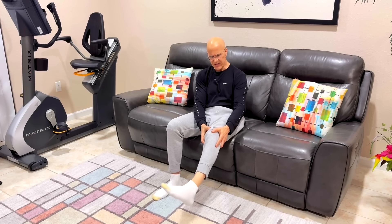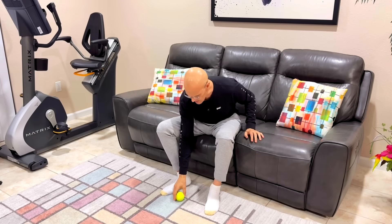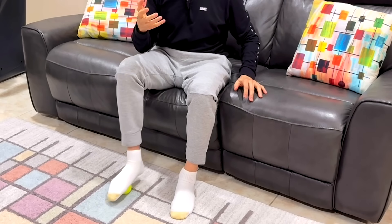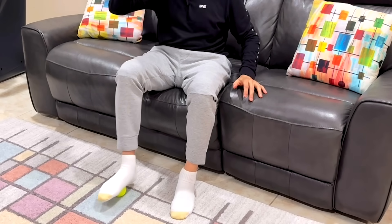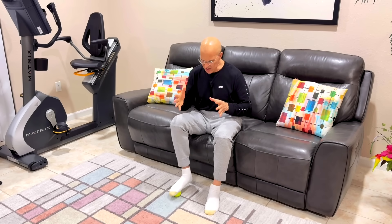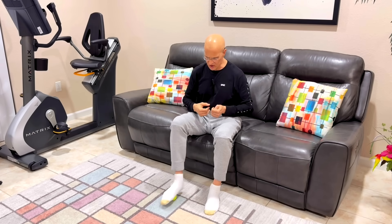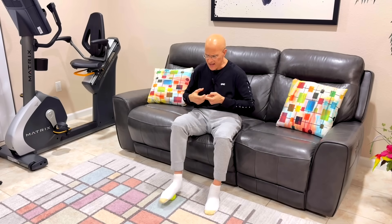Get a tennis ball or any ball and put it underneath your foot. Roll it back and forth — you're stimulating the plantar fascia. Whether you have plantar fasciitis, arch pain, or no pain at all, this is all about circulation. Stimulating those nerve endings under the foot helps the brain activate the circulatory system to get blood flow, reduce swelling, and keep circulation moving throughout your body. Do 30 seconds on both feet.